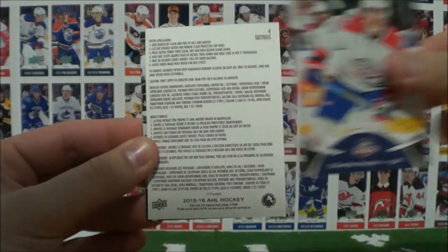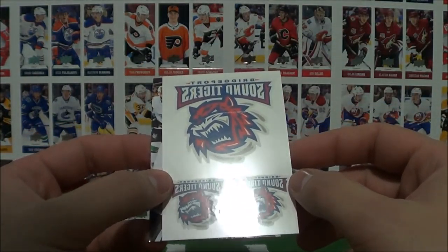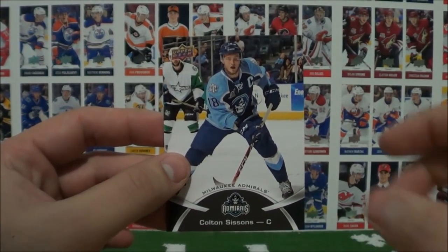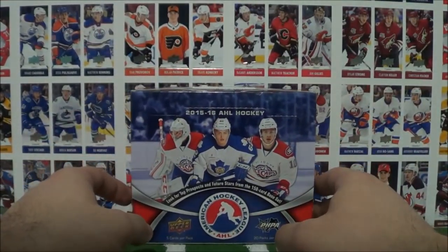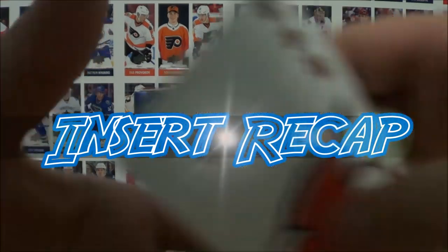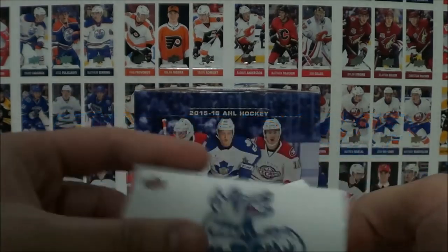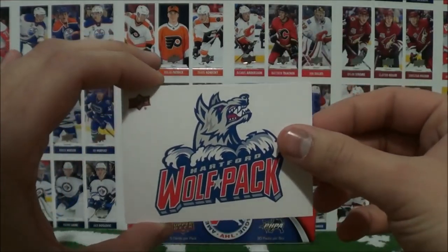And our last pack. Let's see what's in here. We got another sticker, another tattoo, another auto. Gary Wilson, Yanni Gord, Charles Hewden — and it's a tattoo for the Bridgeport Soundtigers. And then Colton Sissons. And that, my friends, concludes our break of this 2015-16 AHL Hobby Box. Pretty decent box, if you ask me. We'll go over our inserts real quick for you guys.